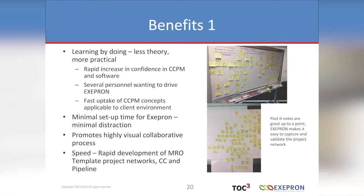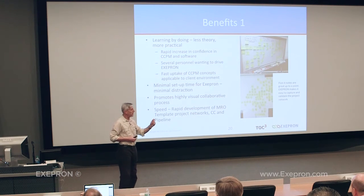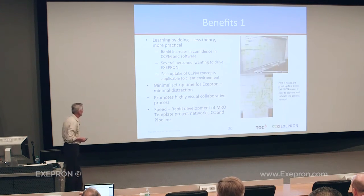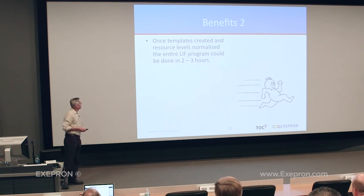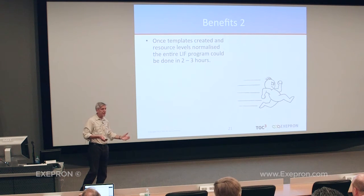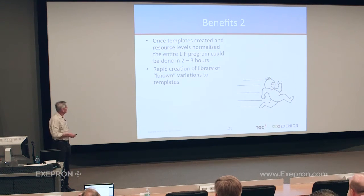Getting the project templates, the critical chain and pipeline up and going in such a short time was remarkable. The traditional method uses post-it notes — that's a traditional way of building your network. When three or four projects get merged together on a wall it becomes a mess, because someone picks up a post-it note, moves it without moving the arrow. Once templates are created and resource levels normalised, the whole program could be done in two to three hours. They flushed through the entire delivery program for the RAAF. There was rapid creation of a library of known variations and lots of what-if scenarios.